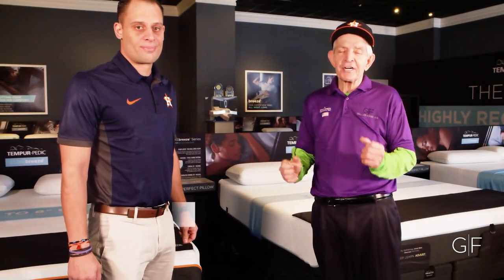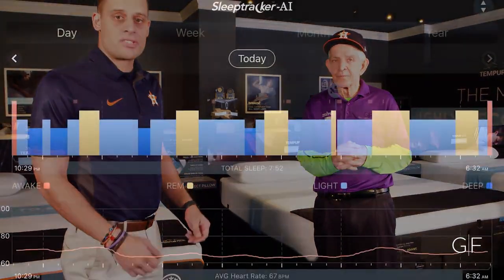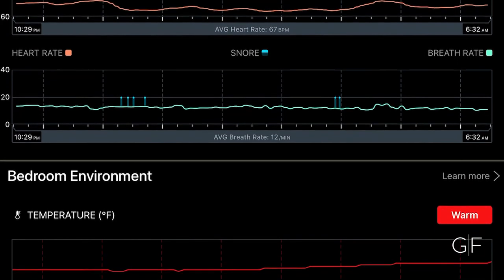Hi, Mattress Mac here with my friend Billy, talking about the Tempur-Pedic Ergo smart base and Tempur-Pedic mattresses for the best night's sleep in your life. Tell them about it, Billy. Well, the Tempur-Ergo sleep system is a great additive to any of the Tempur-Pedic mattresses. It'll give you a sleep score each night, telling you what you're doing right and what you can do to improve your sleep.